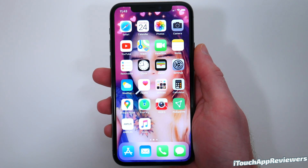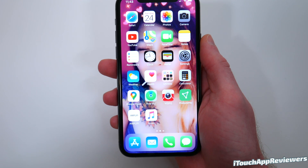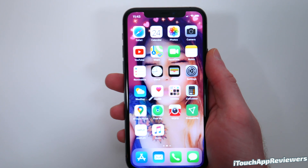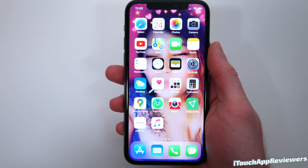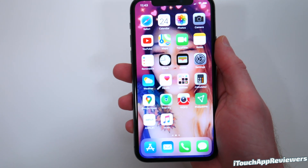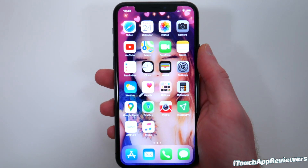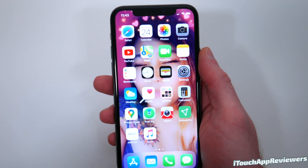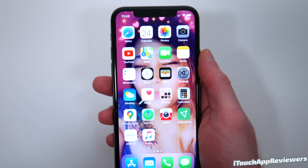Today is March 24th. YouTube is actually limiting the video quality currently just because of the whole outbreak that's going on right now and everyone's working from home. So if this video is in like 480p or 720p, that is not something that I did — YouTube is just limiting that. Hopefully if you're watching this at a later date, they've re-enabled it back to 1080p and 4K.